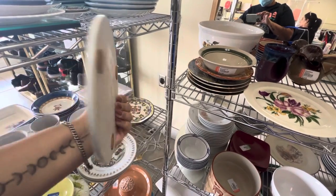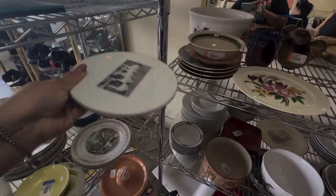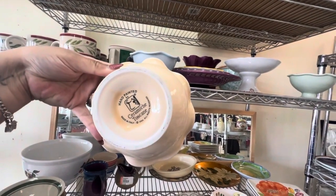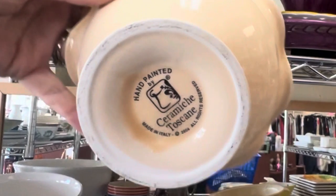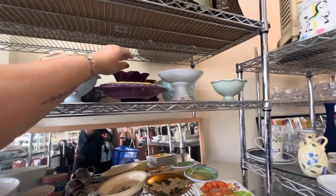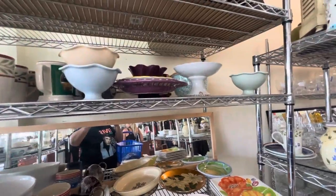There are lots and lots of plates, fine china, and Christmas hard goods. This is a Lord and Taylor piece — it's a trivet. I am obsessed with trivets but it is a little worse for wear, so I won't pick this up this time. I've seen these ice cream bowls before; I love the pastel colors — great for upcoming Easter.